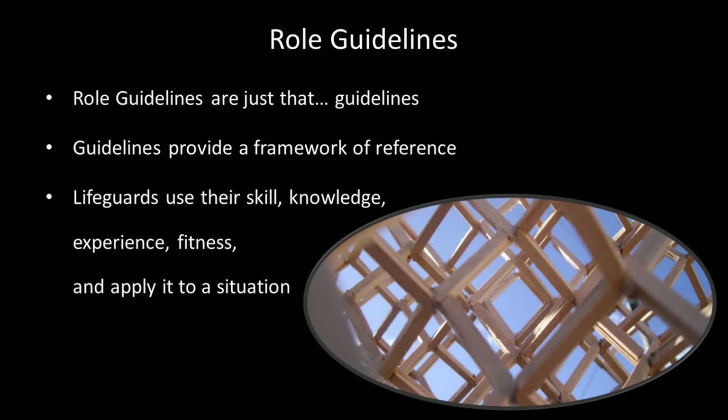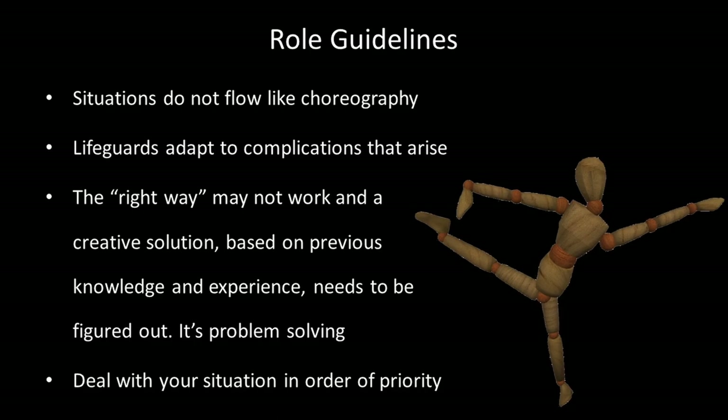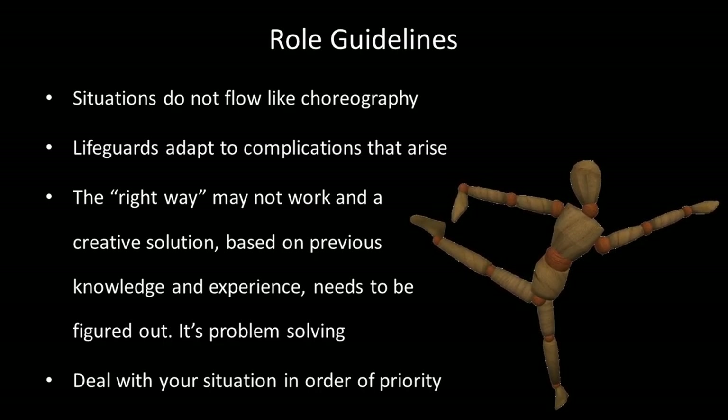Role guidelines are just that — guidelines. Guidelines provide a framework of reference. Lifeguards use their skill, knowledge, experience, and fitness and apply it to a situation. Situations do not flow like choreography. Lifeguards need to adapt to complications that arise. The right way may not work, and a creative solution based on previous knowledge and experience needs to be figured out. It's problem solving.